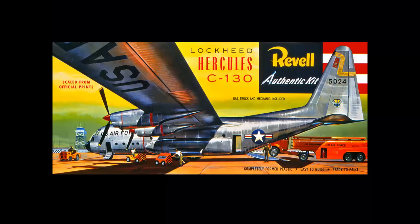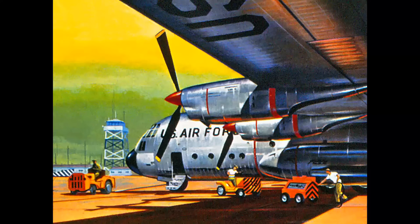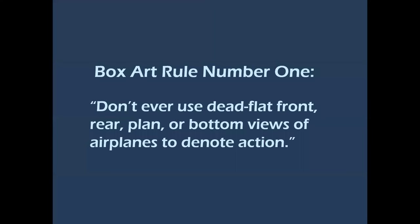Here's one of my favorites — this is the very first cover that Jack painted for Revell models: the Lockheed C-130. He used Van Nuys Airport for reference — that was the tower at that time. Take a look at this image: notice that the shadows on the airplane indicate the light source would be from the upper right. But look at the tower — the light source is from the upper left. Good trick, but it works.